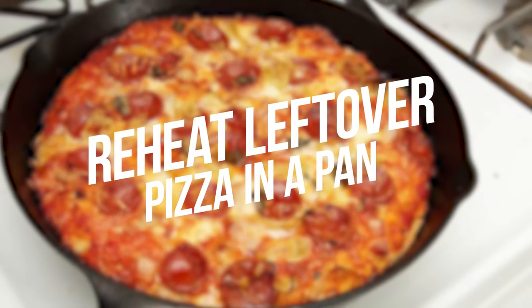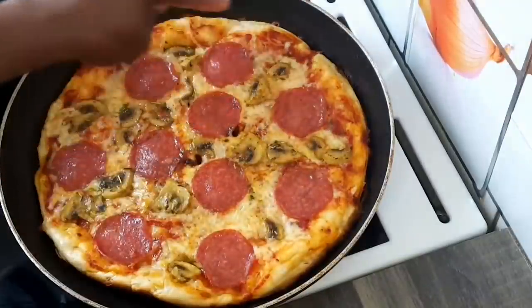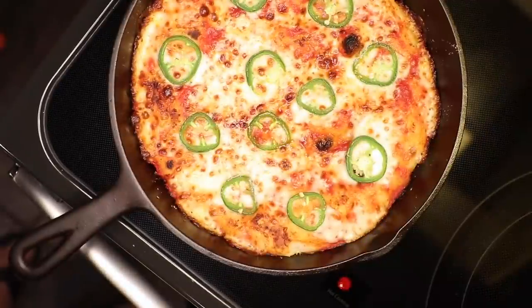Number 1: Reheat Leftover Pizza in a Pan. You would have probably used the oven or microwave to reheat your pizza, but that's not the right way. Reheat your leftover pizza in a pan on the stove and you'll see the difference.